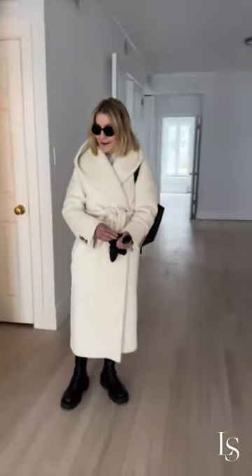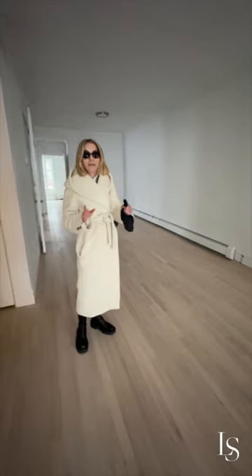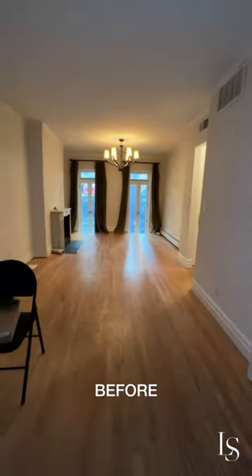Oh my god, the floors look amazing. This is the very first of the two units — one bedroom with a garden, beautiful light. It's actually one and a half bath, and we made a home office. The floors look incredible.